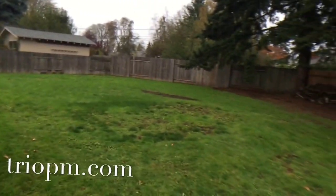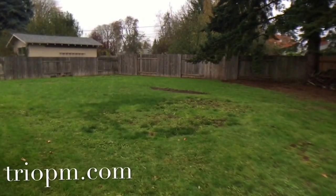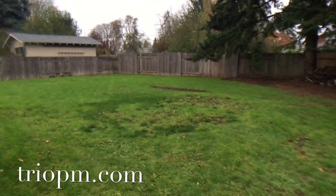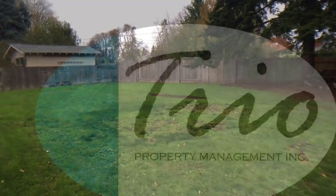Should you be interested in this property, go to TRIOPM.com and make sure it's available. You can apply online and find all of the criteria and application, with the ability to pay your screening fee online. Thank you very much. Have a good day.